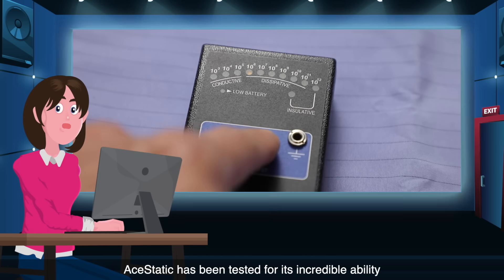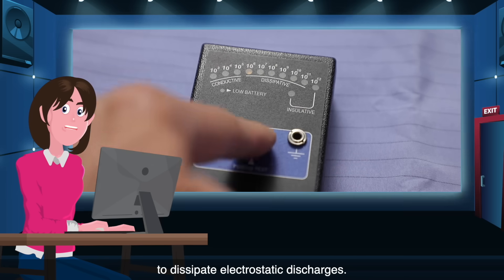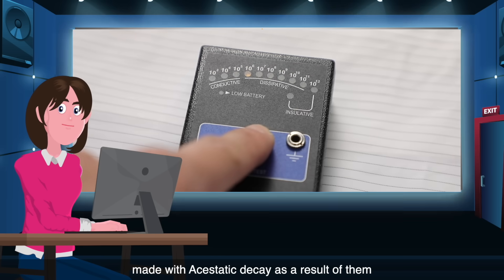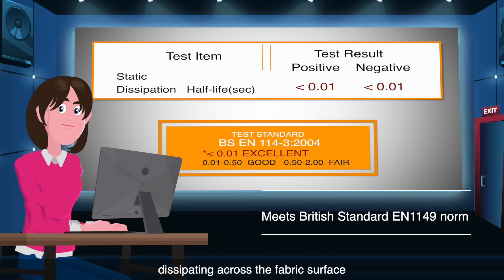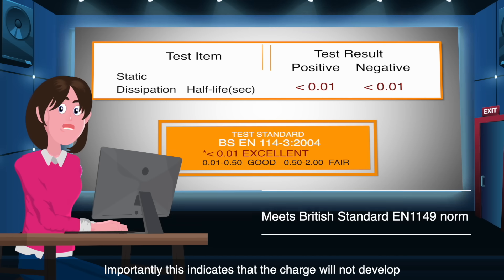Here you can see the laboratory test results of Aesthetic. Aesthetic has been tested for its incredible ability to dissipate electrostatic discharges. The electrical charges on fabrics made with Aesthetic decay as a result of them dissipating across the fabric surface in less than one tenth of a millisecond.